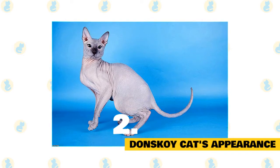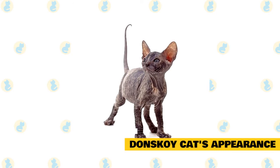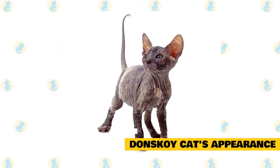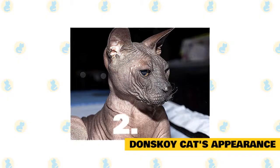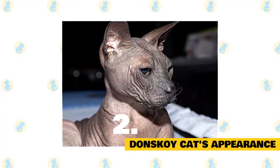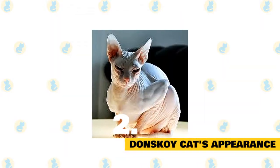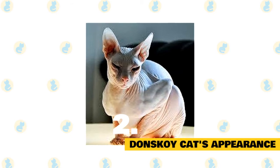Their tail is long and slender. The Donskoy's head is cuneiform, or wedge-shaped, with very prominent cheekbones and wrinkles on the forehead. According to breed standards, the muzzle must be short and the chin clearly visible. The Donskoy sometimes has very long canines, occasionally surpassing the lips. Their whiskers, if they have any, must be curled. Their ears are large, very open, and placed high on the head — the tip is rounded and bends slightly forward in profile. Their eyes are slanted and slightly almond-shaped. Even if they share many traits with the Sphinx, breed criteria explicitly state that they are very different breeds.